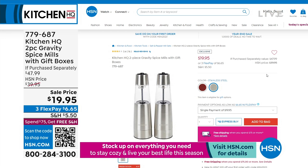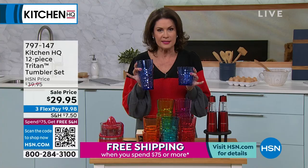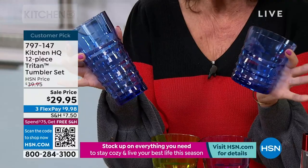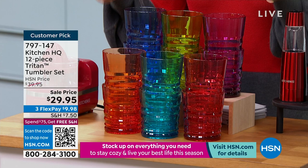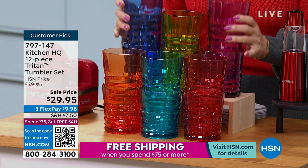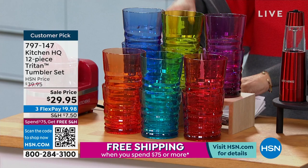If you'd like a couple of sets, I promise you will use these constantly. These tumblers are Triton — if you have never used Triton, it is amazing. You can put them right in the dishwasher. These glasses are tough, durable, and gorgeous. Look at the beautiful ridges on these. You get a huge set — 12 of these for $29.95. You're getting six short highball glasses and six tall iced tea glasses, all in fun colors.